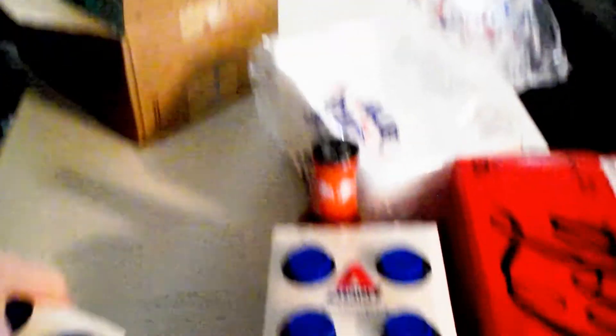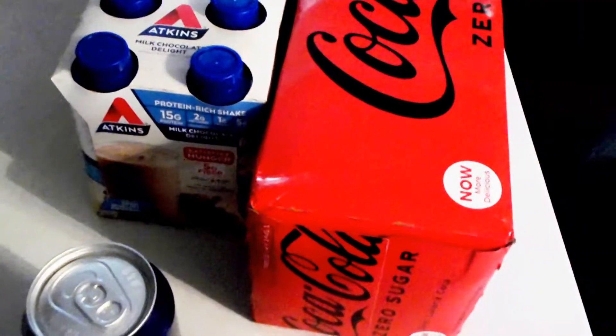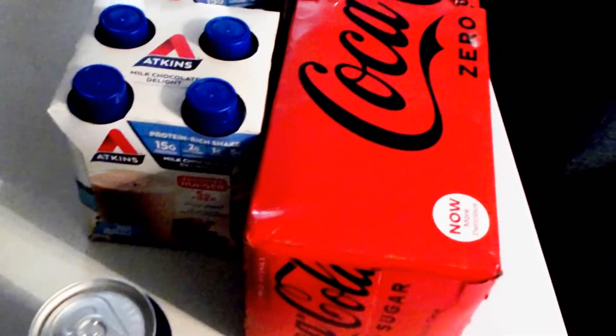This box has just some more Atkins shakes. We're going to go get some more boxes — I just couldn't get them all up here at once.